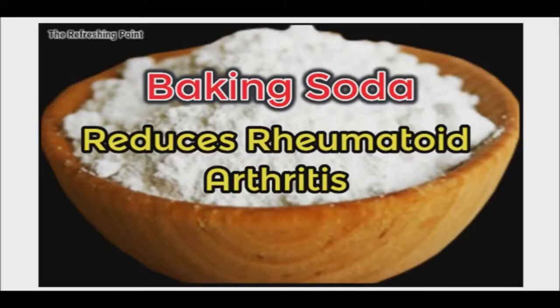Good afternoon and welcome back to the Refreshing Point. Today I'll be sharing with you how baking soda may help reduce rheumatoid arthritis.